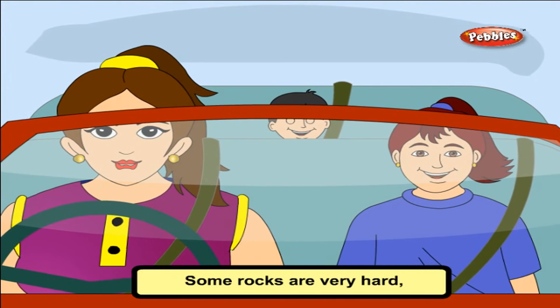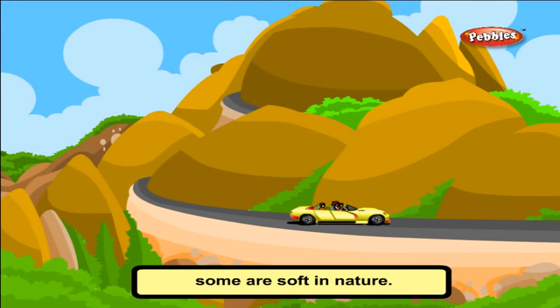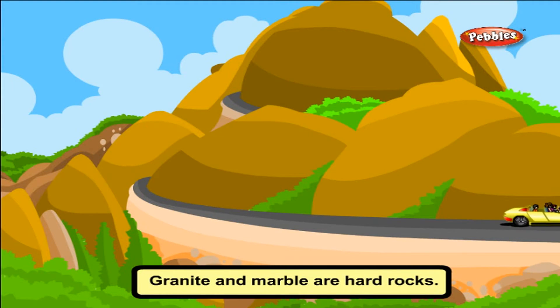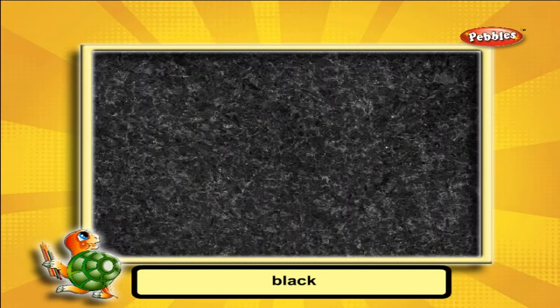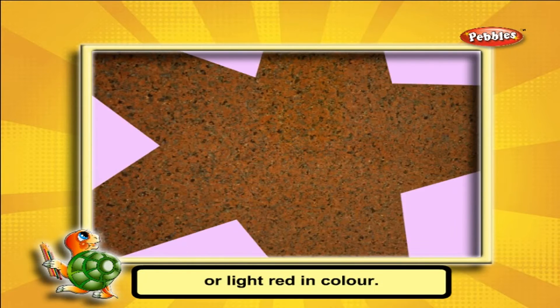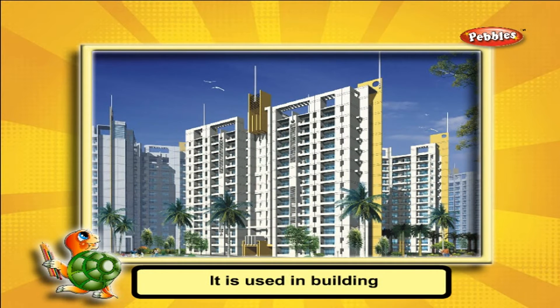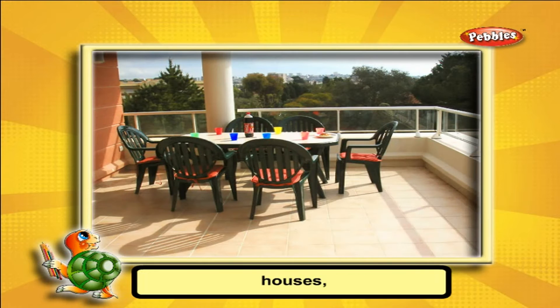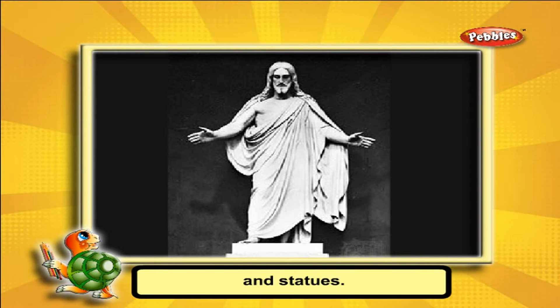Some rocks are very hard. Some are soft in nature. Granite and marble are hard rocks. Granite is grey, black or light red in colour. It is used in building houses, roads and statues.